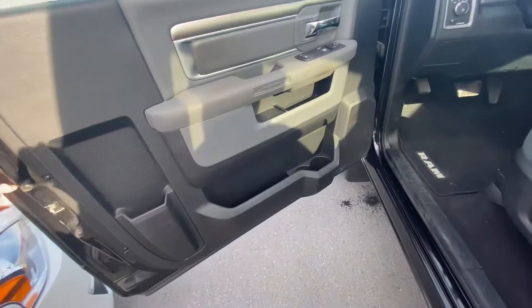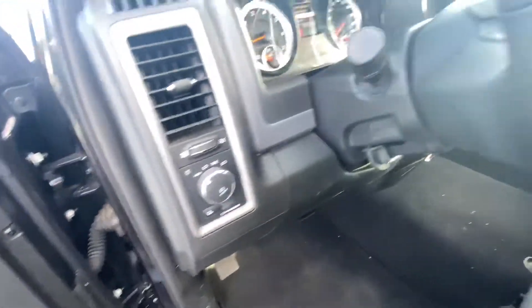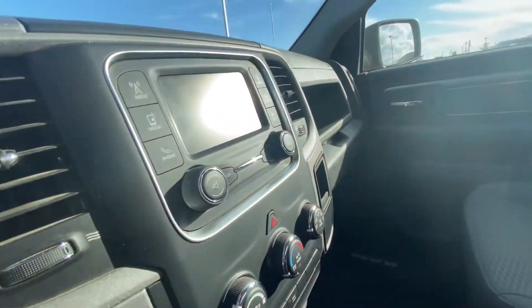Jumping on into the inside, we have all of our power appointments — power windows, power mirrors, power locks, auto headlights. We're going to have Bluetooth and cruise control on the steering wheel, integrated trailer brake package, backup camera, and air conditioning.